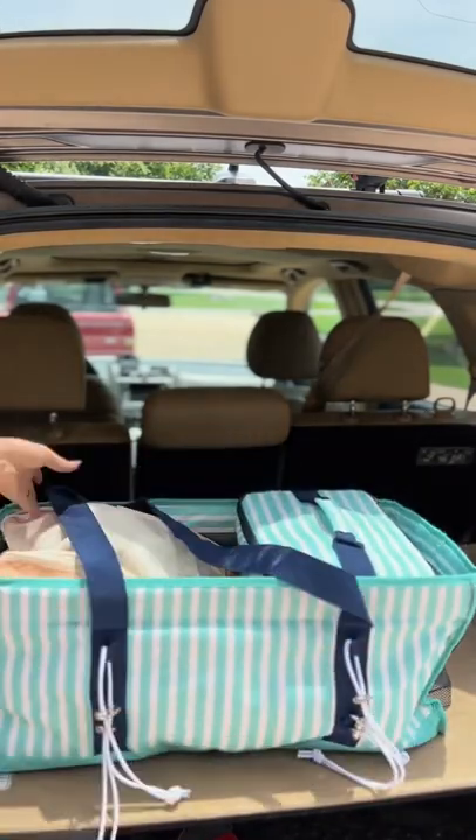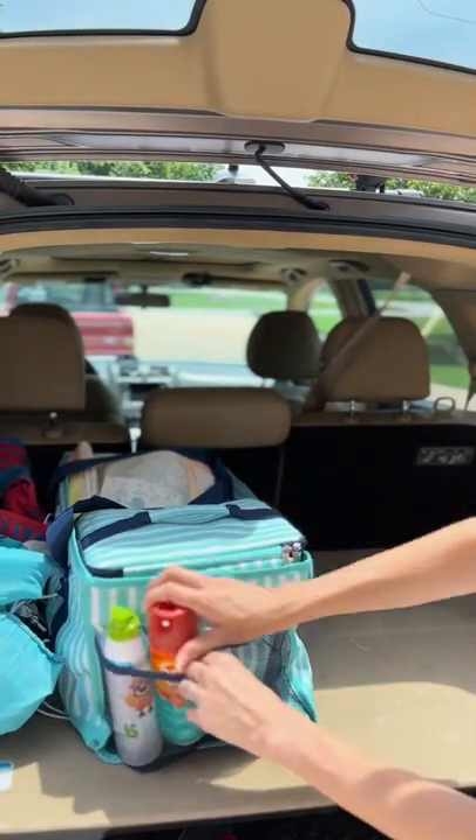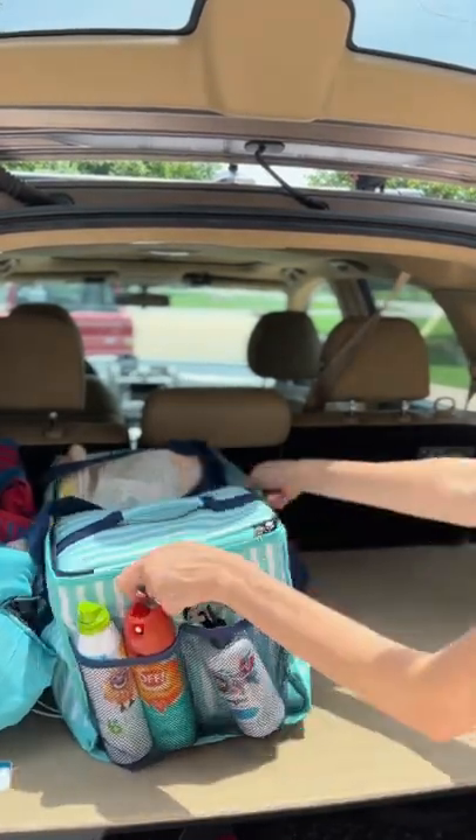There are hair ties in this little side pocket for my daughter and I can clip my little one's puddle jumpers right onto the side there. Then I add our sunscreen, our bug spray, and detangler for my daughter's hair.